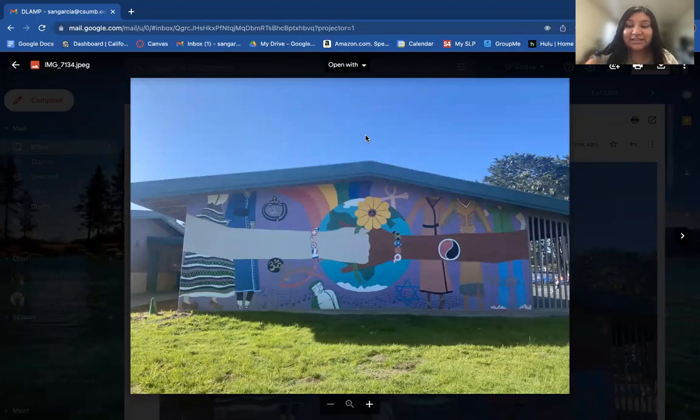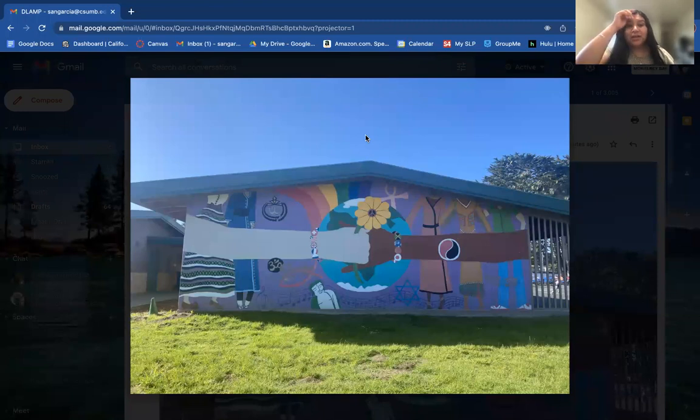Hello, my name is Sandra Garcia, and I'm currently placed at a first grade class at Dual Language Academy in Seaside. This particular school is a bilingual school. I'm in first grade, so it's 90% in Spanish and 10% in English, and as the years go on, they progress more into English.